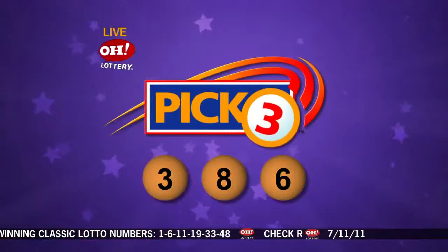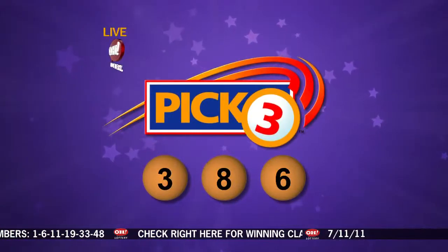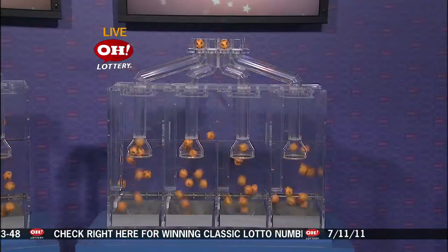So Pick 3 numbers tonight: three, eight, and six. If you have that straight or box, congratulations, you are a winner. Once again, Pick 3 numbers: three, eight, and six.